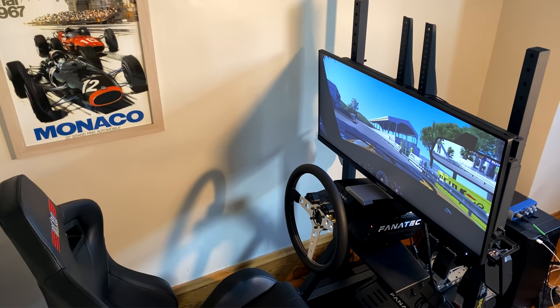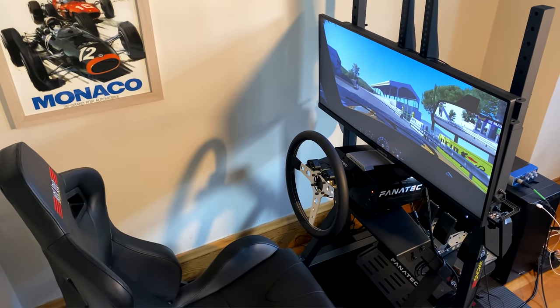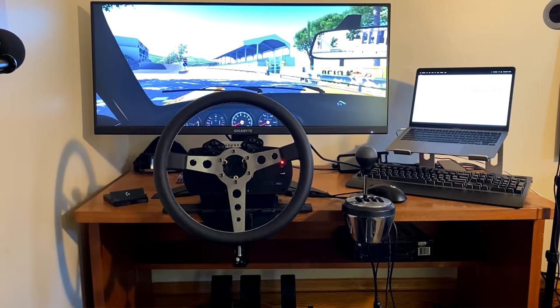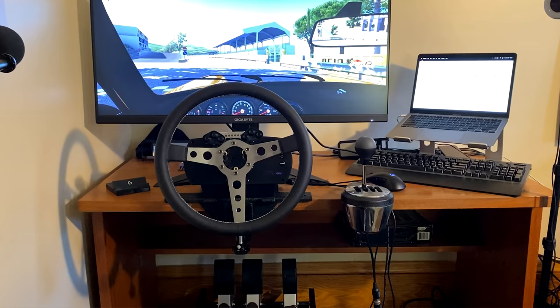So let me take you on a bit of a journey. I guess I'll call this my rig tour, since I've never done an overview on the equipment that I use. Over the past year or so, I've been dramatically able to upgrade my sim racing setup piece by piece, thanks to those watching.